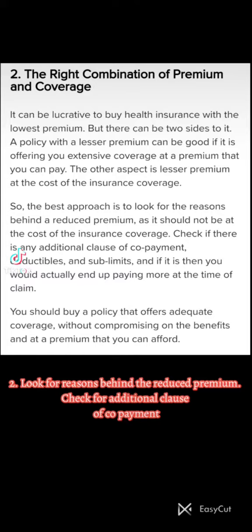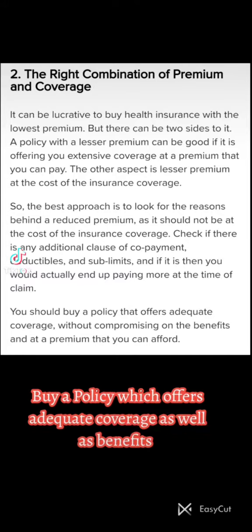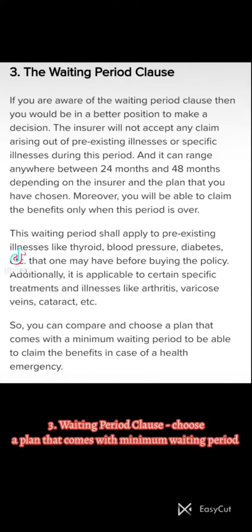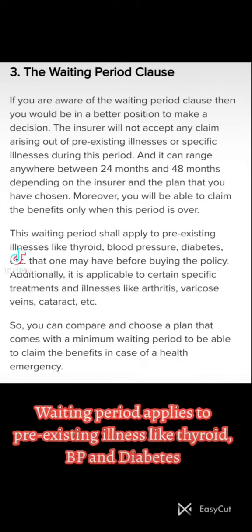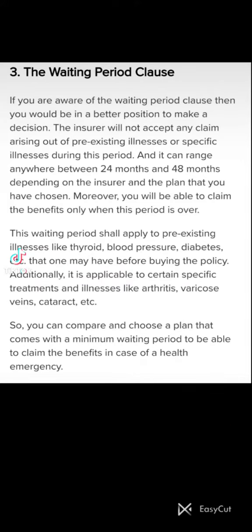Two: Look for reasons behind the reduced premium and check for any additional clause of co-payment. Buy a policy which offers adequate coverage as well as benefits. Three: Waiting period clause — choose a plan that comes with a minimum waiting period. Waiting period applies to pre-existing illnesses like thyroid, BP, and diabetes.